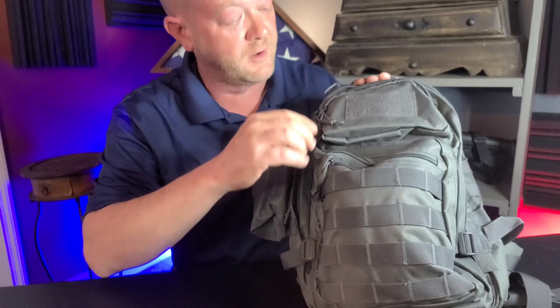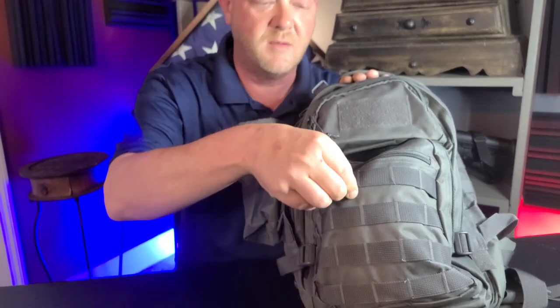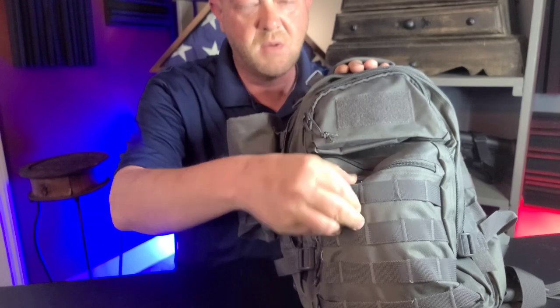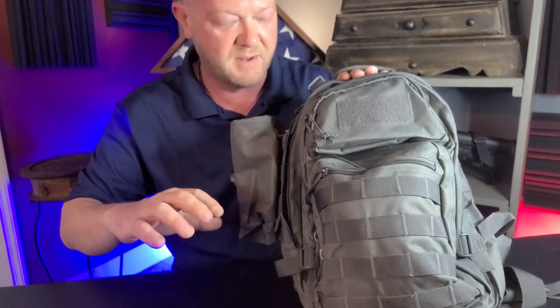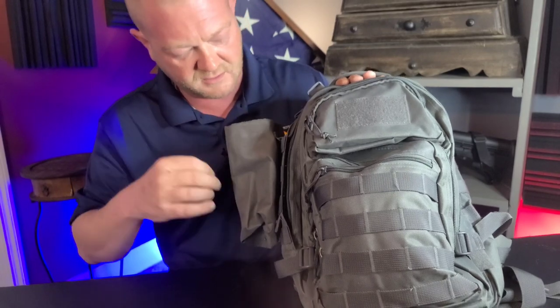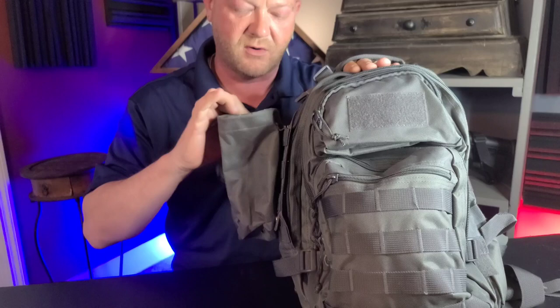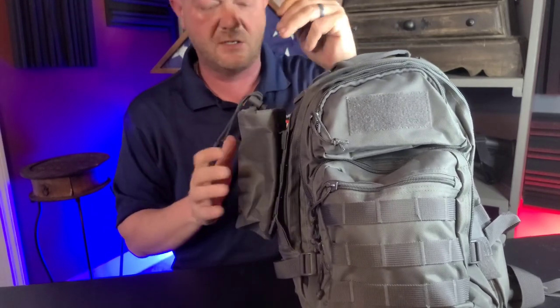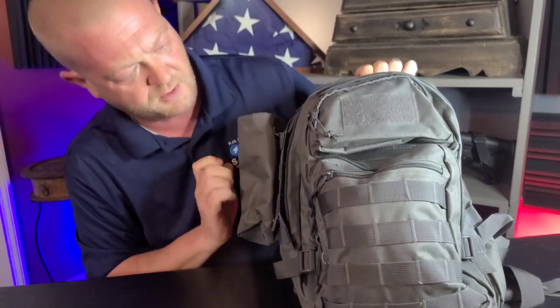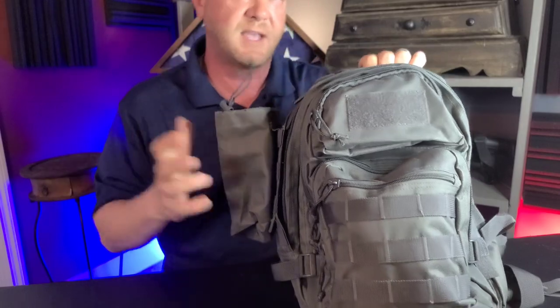They come in several different colors — I went with the gray. It does have the external military MOLLE attachments, so you can put all your gear on the outside if you want to. I'm not a huge fan of that because I'll just lose it, plus it screams 'hey, I've got stuff you can steal.' But it did come with this external insulated pocket for your bottles and drinks — probably get two Diet Coke cans in there, a big fat water bottle, or a 32-ounce Gatorade.